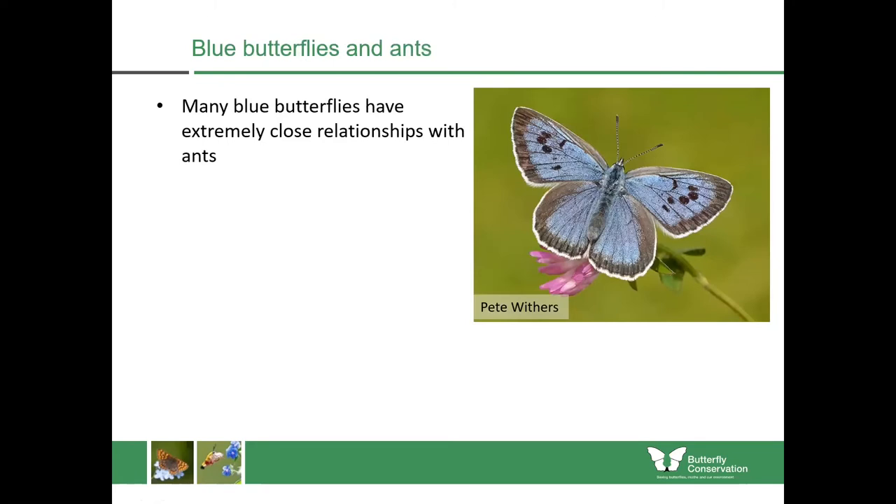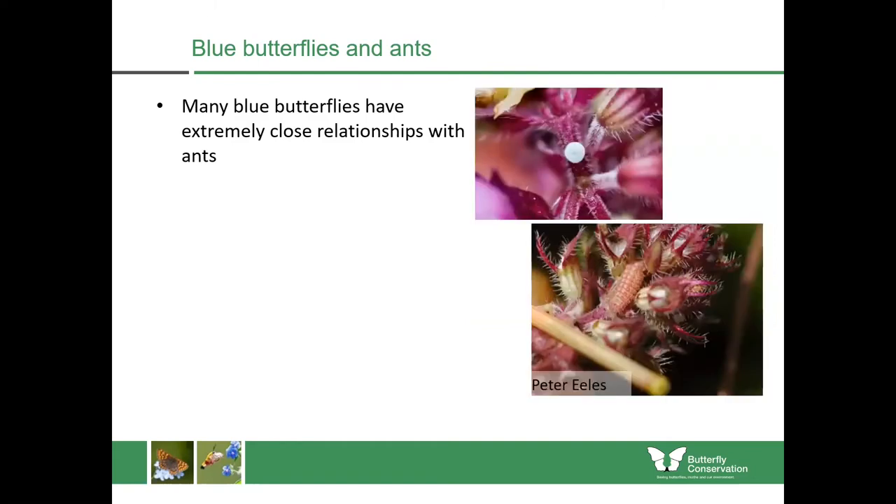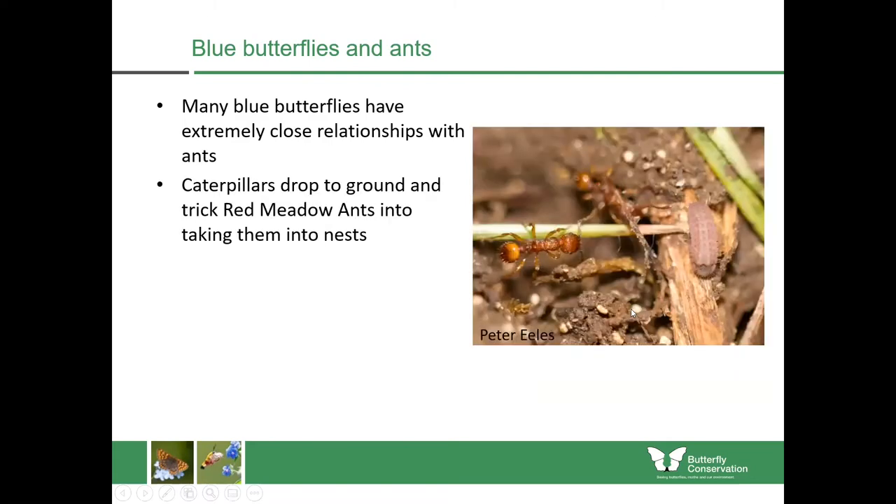Another really interesting thing about some butterflies is that they can have really close relationships with ants. There's a species called the large blue butterfly, which isn't found in Scotland — it's mostly found in southern England on chalk grasslands. However, the large blue actually requires ants to complete its life cycle. The life cycle starts when the female lays eggs upon wild thyme or marjoram, but then at a certain stage the caterpillars drop to the ground and trick a single species of ant — the red meadow ant — into bringing them into their nests. The large blue can only do this trick with one species of ant.